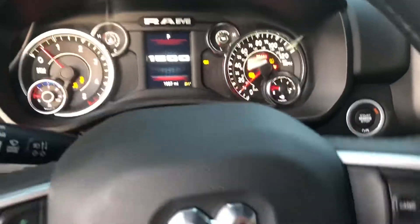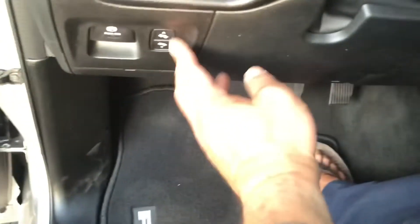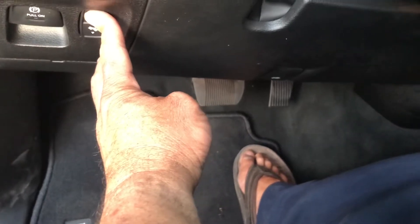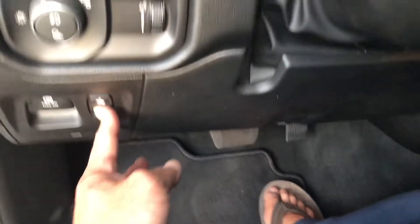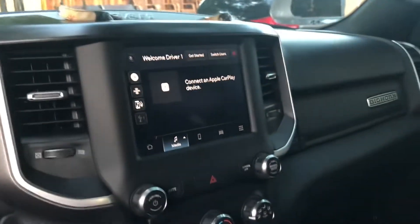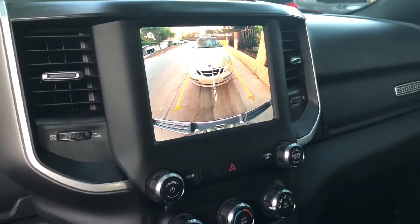It's got a lot of accessories — like one of them's adjustable foot pedals, pretty cool. It's got a bunch of other stuff, but I don't need the radio. It's got a nice screen.